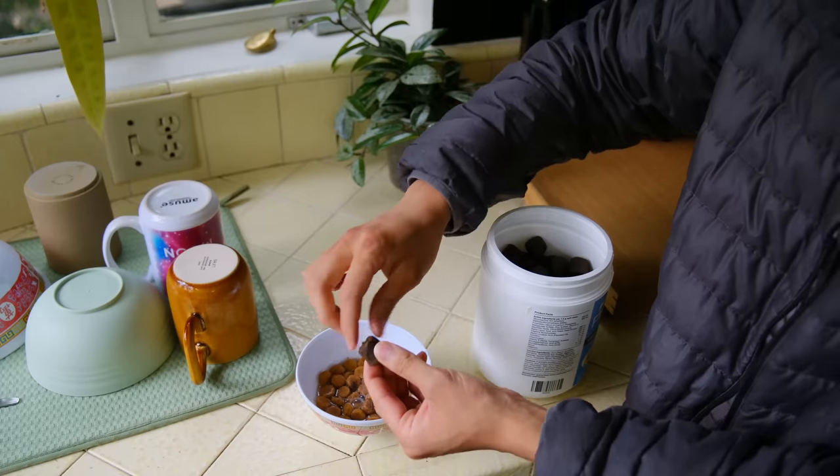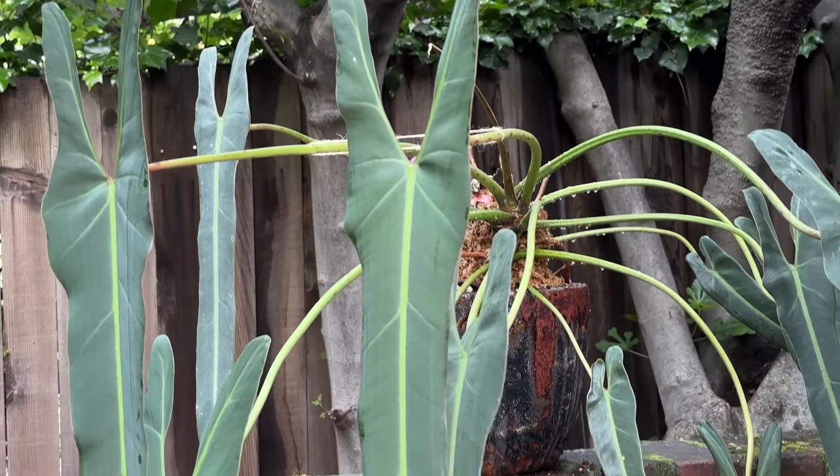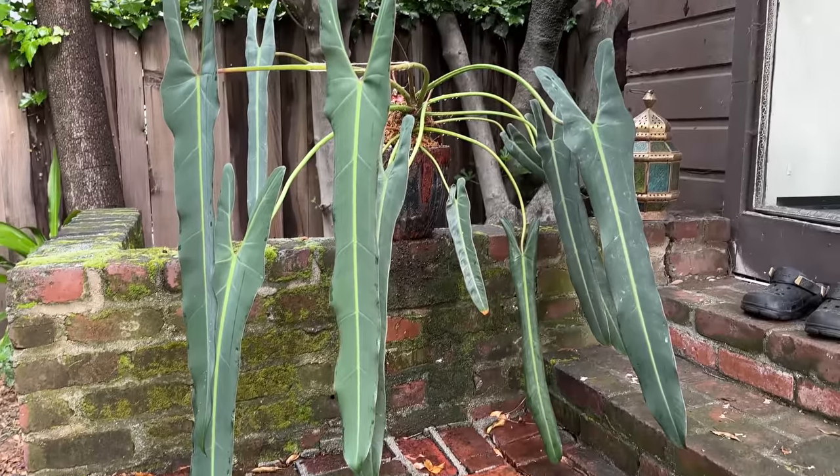I'm watering my Spiritus Sancti right now and it's such a hassle because it's so heavy and big. I have to carry it outside, water it out there, let it drain for a while, then bring it back inside. This is kind of why I don't want my plants to size up too much — I don't put them in giant pots and I don't give them moss poles so they can really size up, because it's just too much to deal with. But look how pretty it looks — those leaves are so nice!